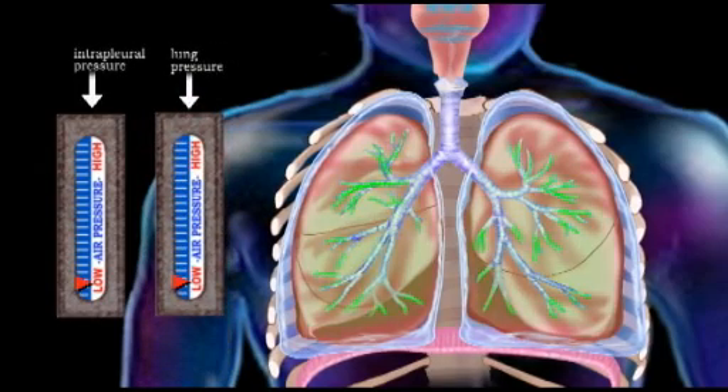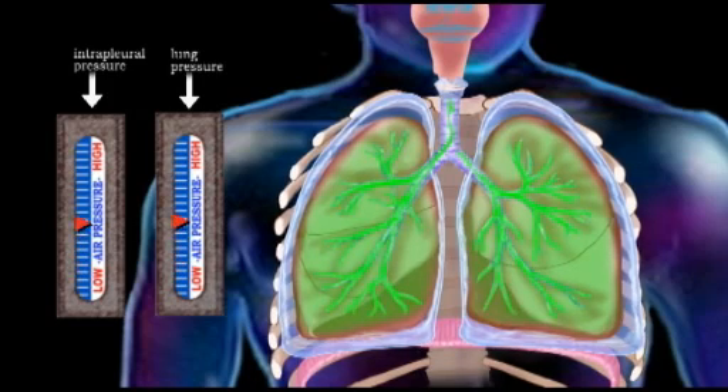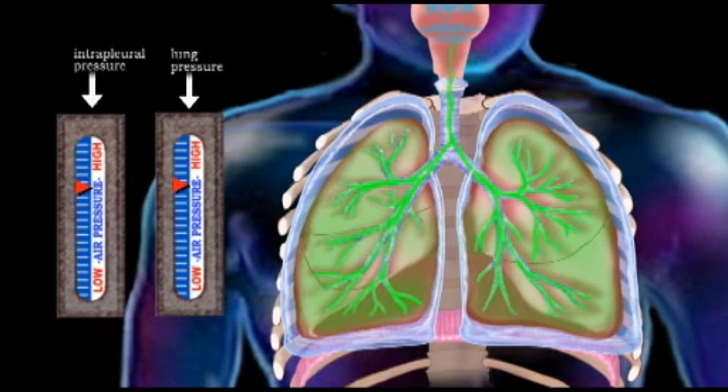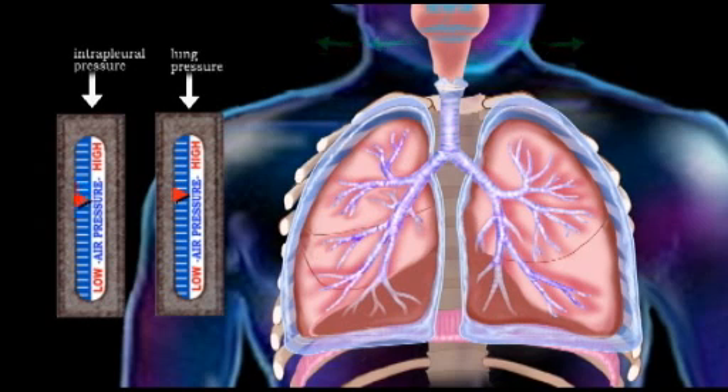Expiration, or exhaling, is normally passive. As the diaphragm and intercostal muscles relax, the thoracic cavity contracts, and the intrapleural and intrapulmonary pressures rise above atmospheric pressure, forcing air out of the lungs.